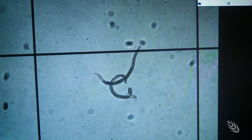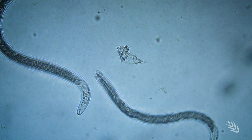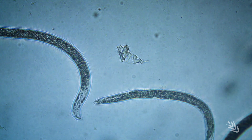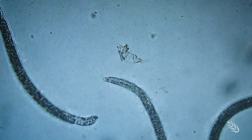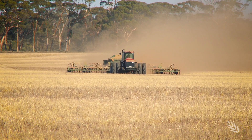Nematodes are common and crucial for soil health, but modern cropping practices have interrupted natural nematode interactions, creating a dominance of plant parasitic nematodes. In WA they're spread throughout the grain belt region.